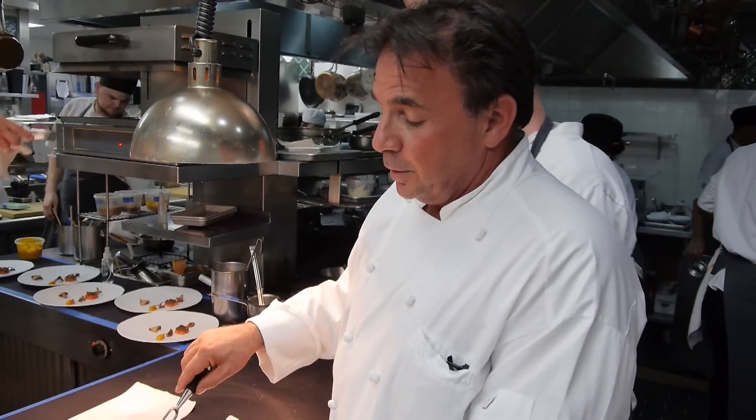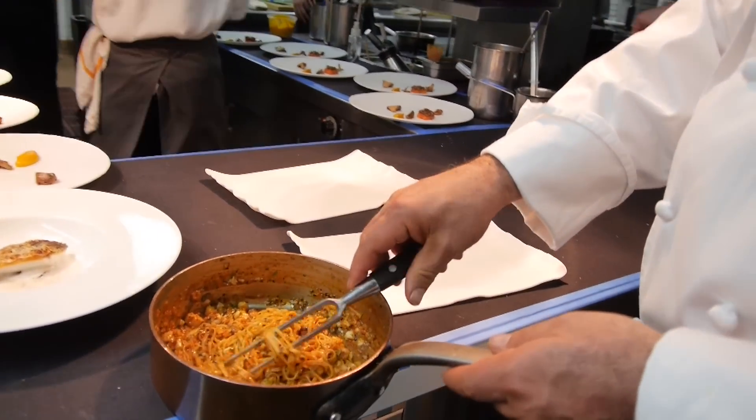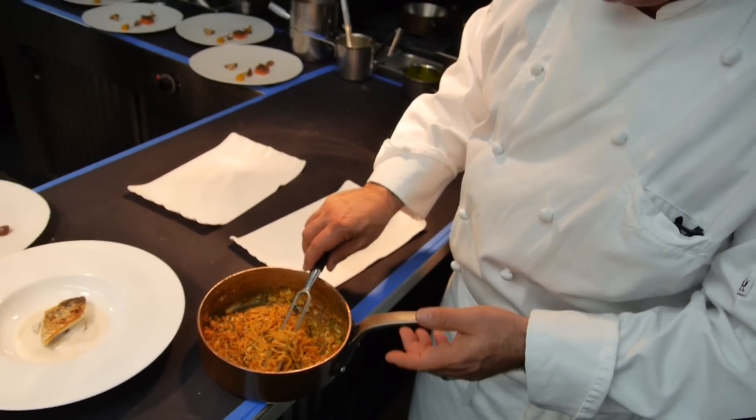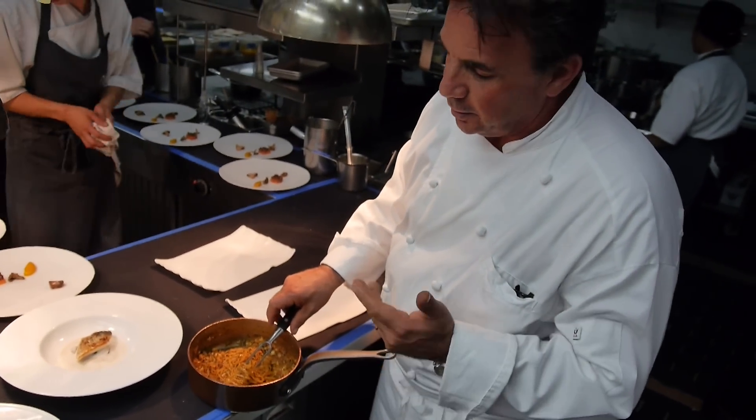Here we have one of our signature dishes: fresh capellini with lobster bolognese. Here we have tomato lobster stock cooked down with mirepoix, vegetables, celery, carrots, leeks, and onions.